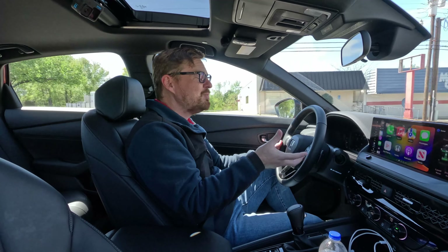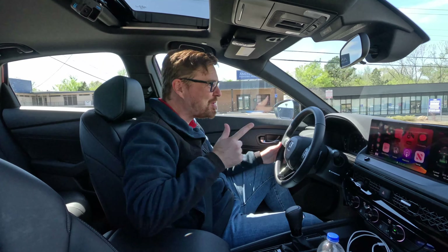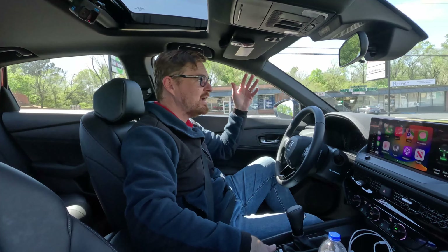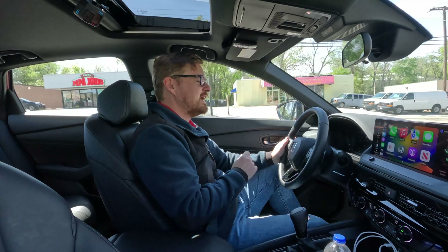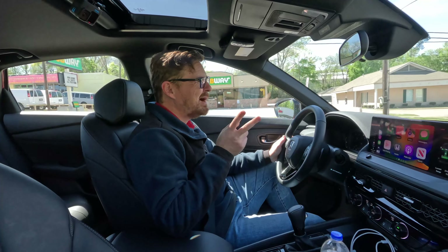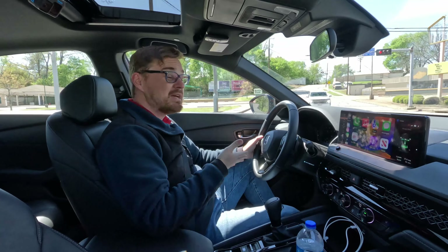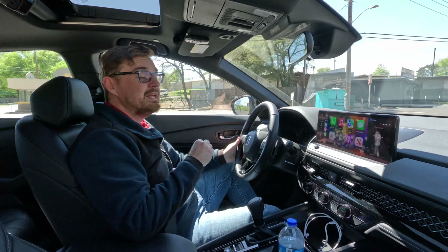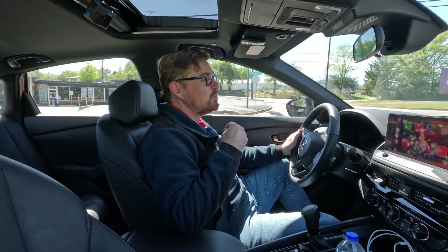In sport mode we do get different drive modes available, though it's not the most athletic vehicle — we'll get into driving impressions shortly. All fuel economy numbers start with a four on this one, and in nearly 400 miles of testing we're averaging just over 41 mpg, including highway and city driving.